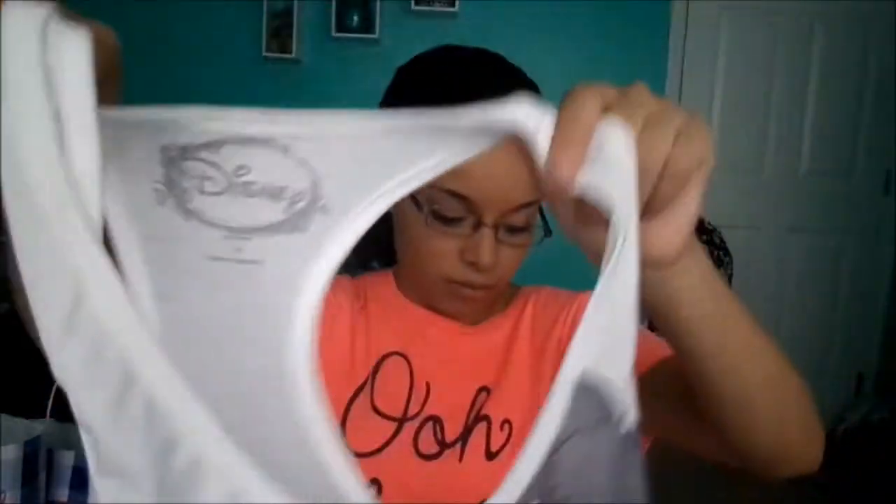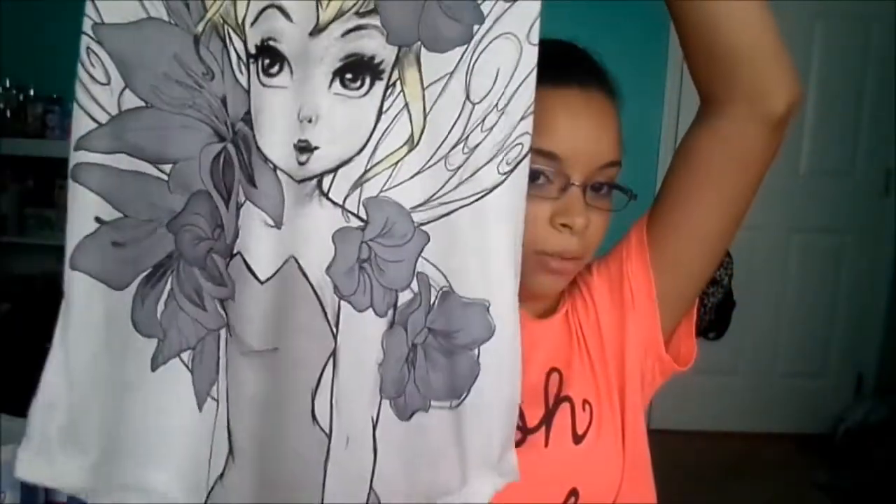I really like this tank top, and I got basically the same style tank top but a different print. The next one I got is a Tinkerbell one, and it has Tinkerbell drawn really cool. The only color on it is her hair, which I think is really cool. I really like this tank top also.